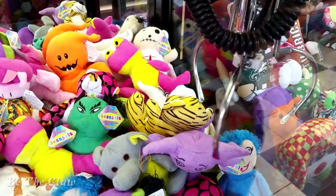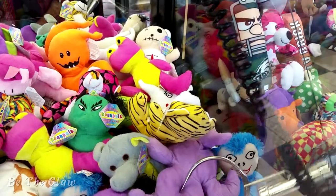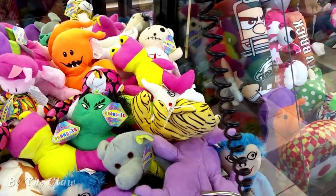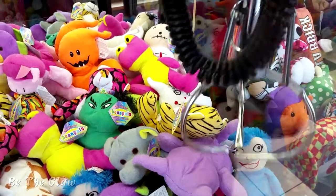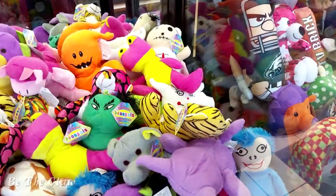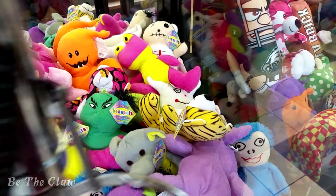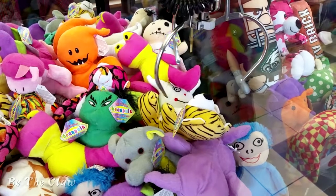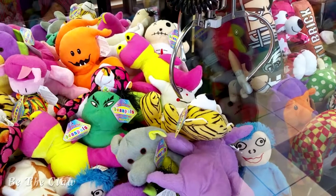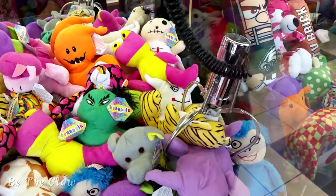I did notice that the claw was pretty weak and the tiger just wasn't coming out, so I wanted to move the purple ghost or whatever that is out of the way and try for the tiger again. But the tiger just was being very stubborn. The claw just was not quite strong enough and the tiger was not positioned just so, so it wasn't really happening.